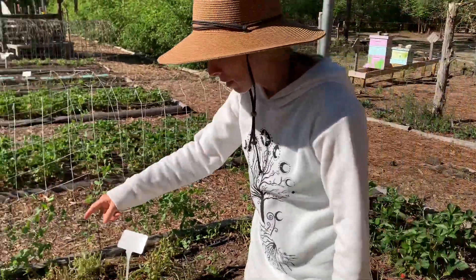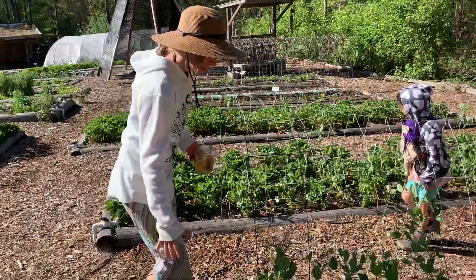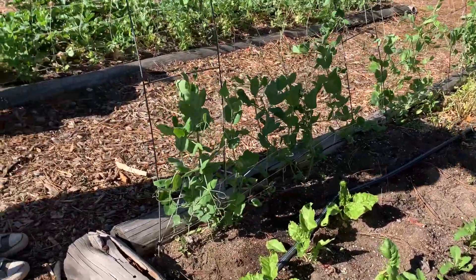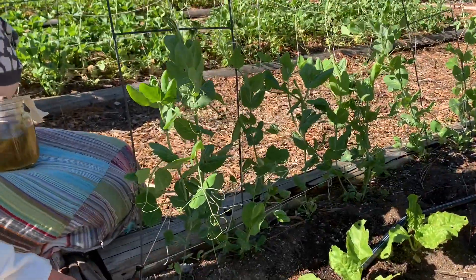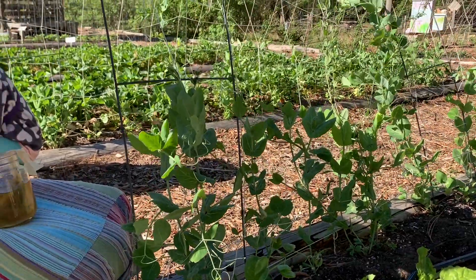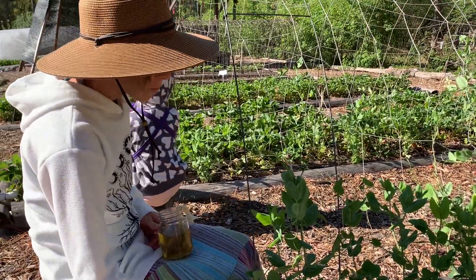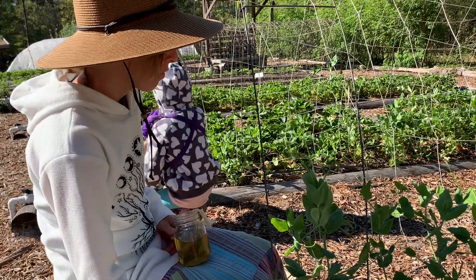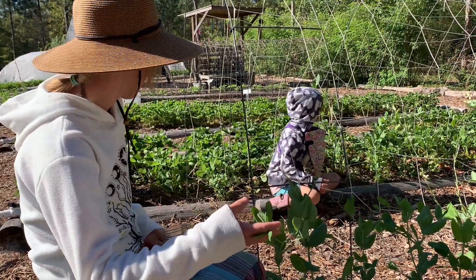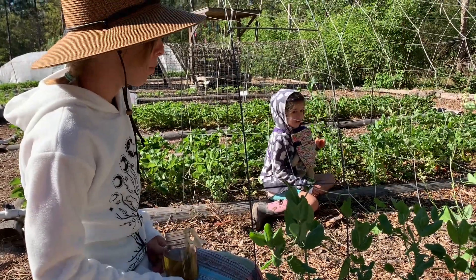We also have Swiss chard planted throughout. On this trellis we have some English peas called King Tut. We planted these with the children at our nature school and it was a fun history lesson — who knows if they really did come from King Tut's tomb, but we talked about ancient Egypt and the pharaohs. We're very excited because these will be a purple podded pea and the flowers are really pretty purple too.